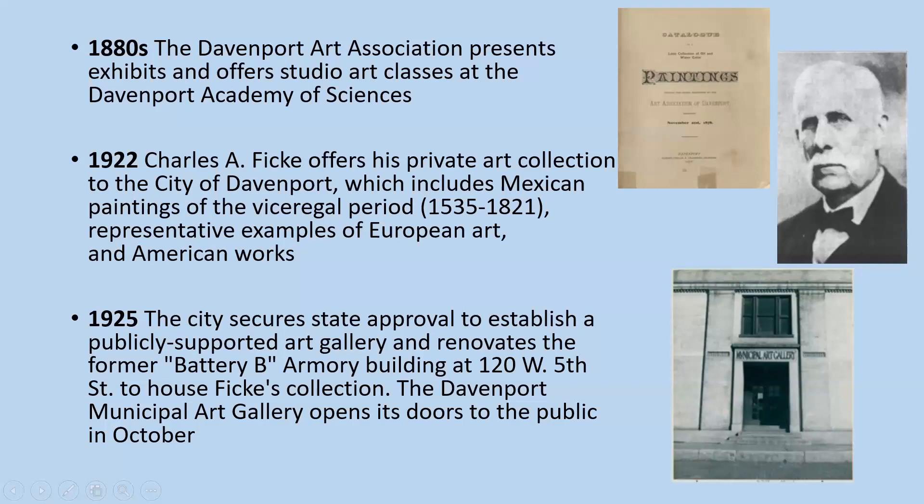In 1922, Charles August Ficka, who was a German immigrant, an attorney, land developer, former mayor of Davenport, supporter of the library, and all-around civic-minded fellow, offered his private art collection to the city of Davenport. It includes Mexican paintings of the vice-regal period between 1535 and 1821, also representative examples of European art and American works. Ficka's gift came with the condition that the city house and maintain his collection so that the artworks would be available for all citizens to enjoy.